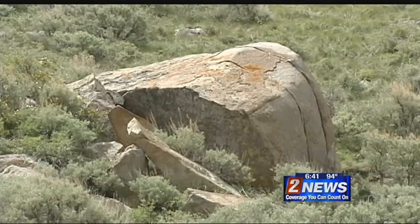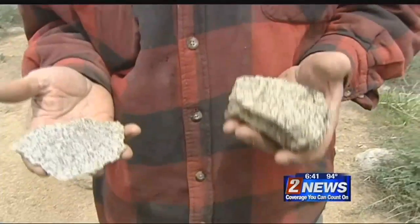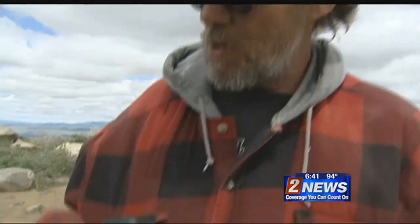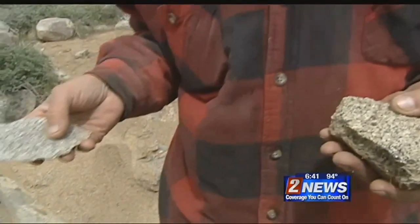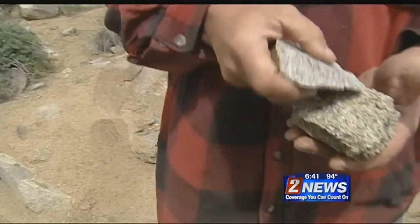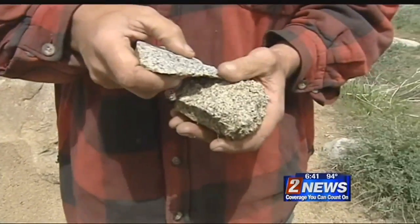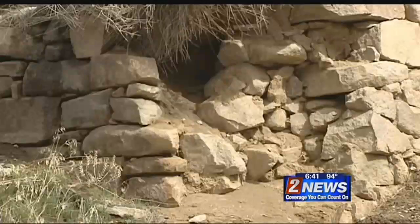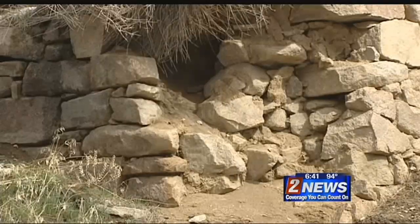These here are samples of the two rocks that the old-timers would be looking at. This rock here would be no good for building, whereas this rock would be ideal for building. The matrix of this rock is very open and porous and it would crack and break real easy. This rock here is much tighter, much harder, and it would withstand the pressures and last much longer.